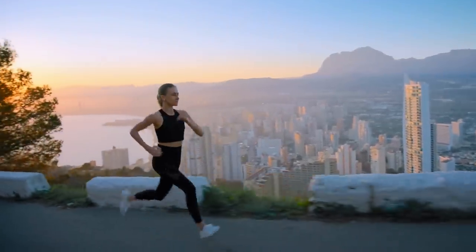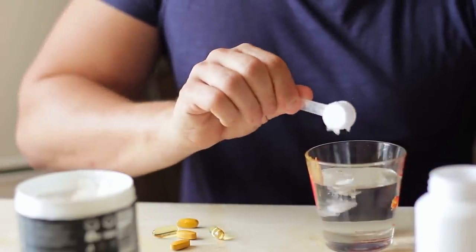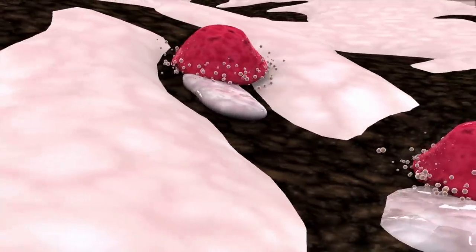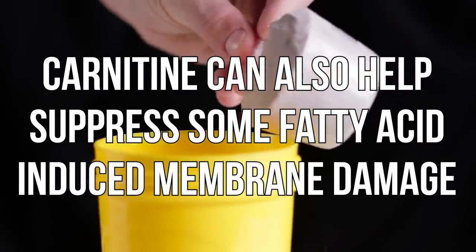Number two: exercise. If you were wearing a continuous glucose monitor and you exercised, you could watch what happens to your glucose — it's another direction to activate AMPK and drive mitochondrial adaptation. You get chronic adaptations including PGC1A deacetylation, meaning more PGC1A activation and more mitochondria. Number three: supplementing with carnitine can also be beneficial. It helps remove the acyl coenzyme A toxic buildup, allowing some of the toxic buildup in the mitochondria to be removed. It acts as a shuttle, allowing already-damaged mitochondria to restore themselves. Carnitine can also help suppress some of the fatty-acid-induced membrane damage that can occur.